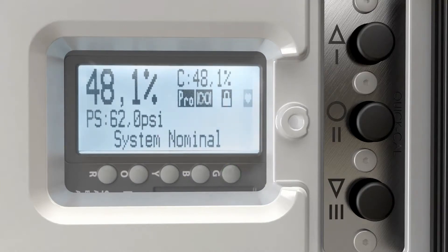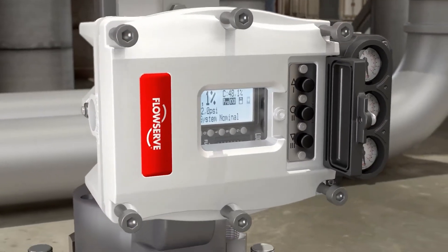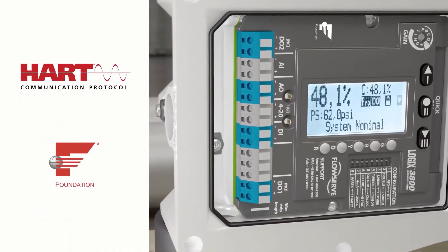For easy control systems integration, the Logix 3800 Positioner incorporates discrete and analog I/O and is compatible with industry-leading communication protocols, including HART and Foundation Fieldbus.